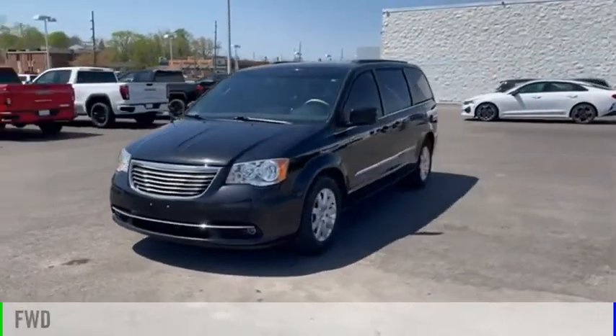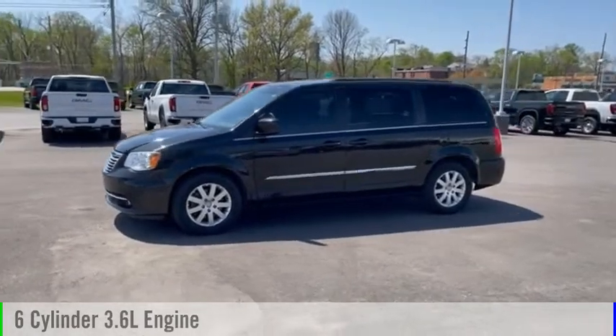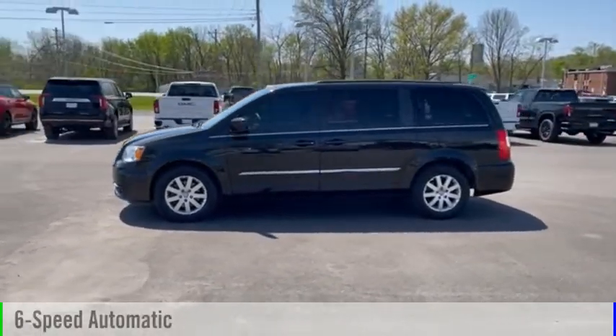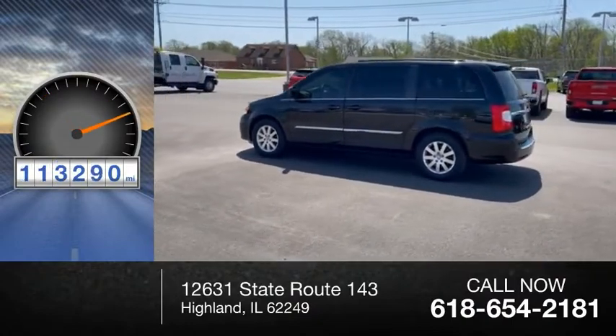This vehicle is powered by a front-wheel drive, 6-cylinder, 3.6-liter engine, and comes with a 6-speed automatic transmission. This vehicle has less than 115,000 miles.